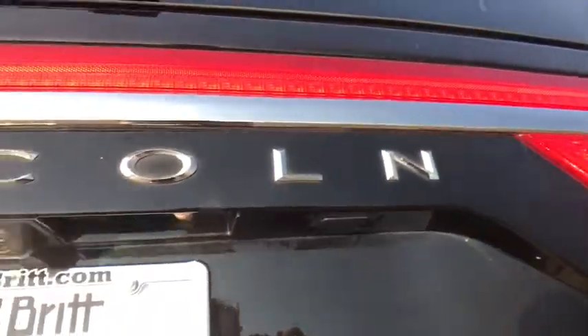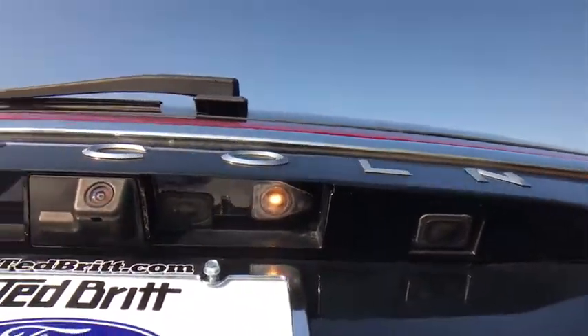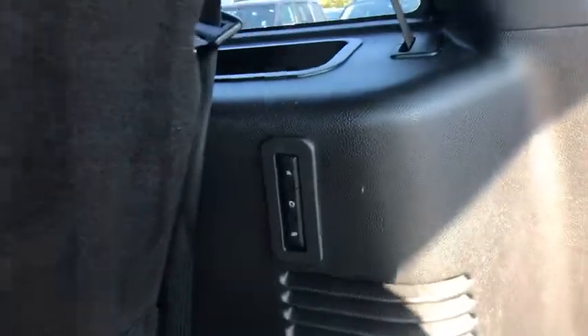Steering wheel audio controls, remote engine start, keyless entry, power liftgate, stability control, navigation system, tow hitch, backup camera, anti-lock braking system, traction control, power passenger seat, Bluetooth.